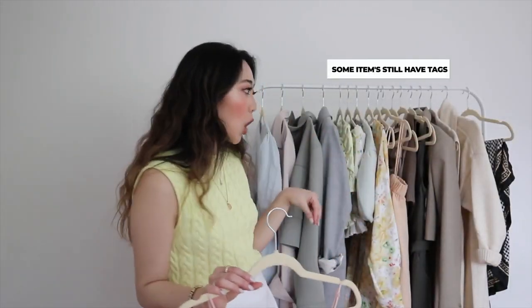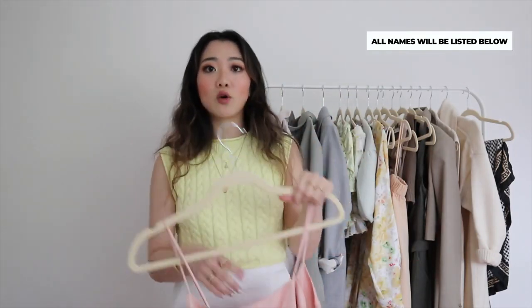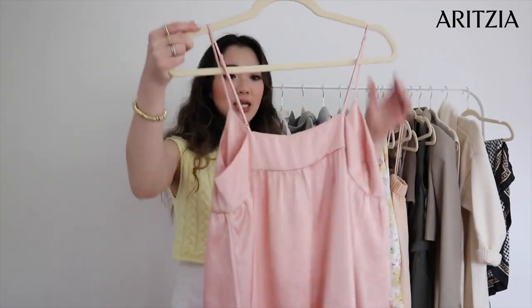Before I get started on the haul, some of the tags are off and some are still on — I've already started wearing some of the items. I'll leave all the names on the side below, and I'm also going to be going through sizing for each item.